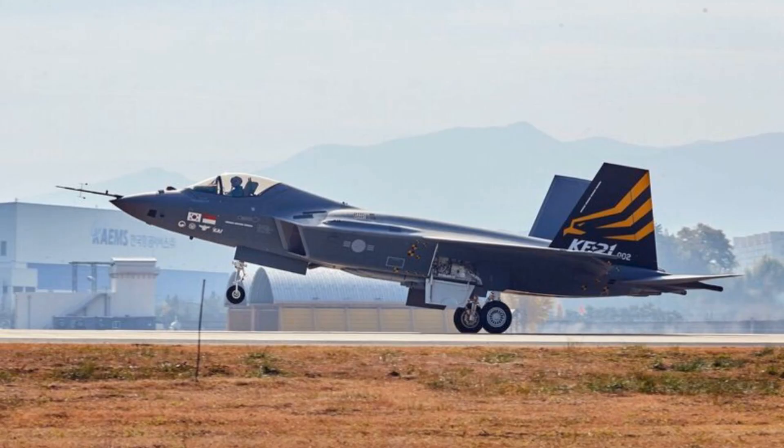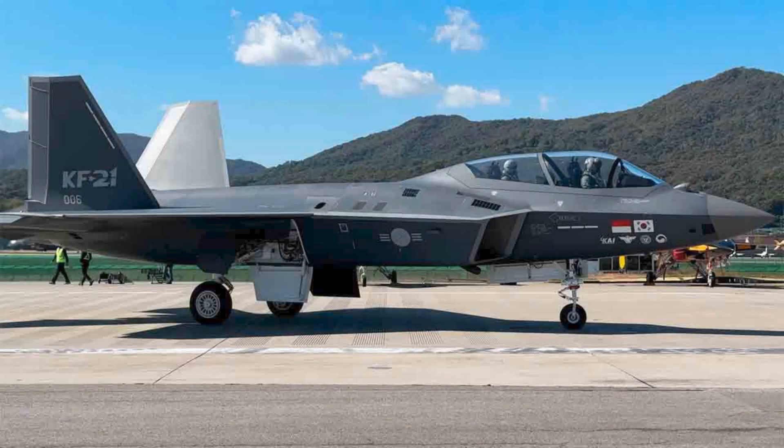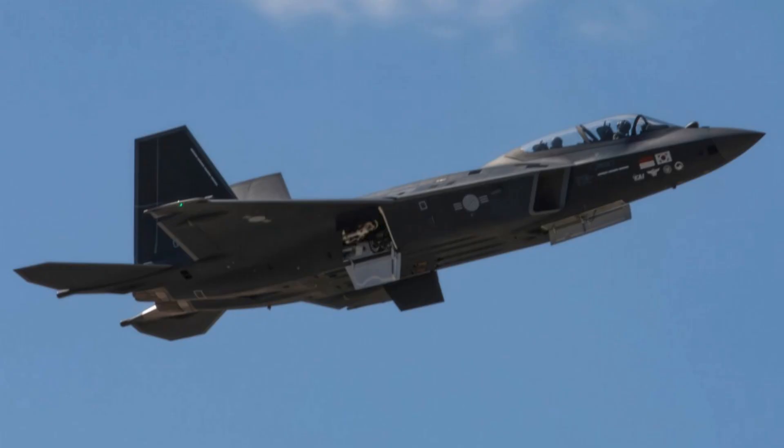Even then, that's still far below what many Western fighters cost on the export market. The Eurofighter Typhoon and Dassault Rafale routinely sell for over $220 to $230 million each when factoring in full mission packages, training, and spares. The Swedish Gripen E, often advertised as the affordable Western option, ranges anywhere from $160 to $240 million per aircraft, depending on configuration and support contracts.